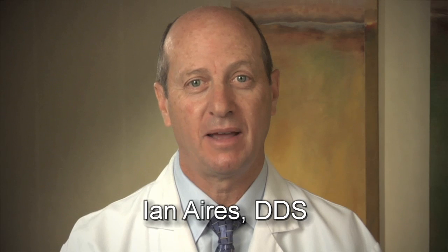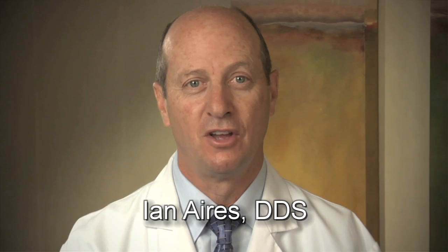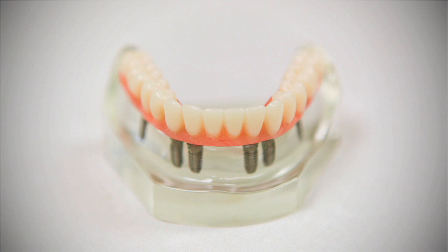If a patient is missing many teeth or will be losing many teeth, we are able to insert five or six implants to support a full arch of replacement teeth. We are able to prevent any movement of the implants by joining them together immediately with a set of teeth designed in the shape of an arch. The mechanical strength of the arch stabilizes the implants during the healing stages.